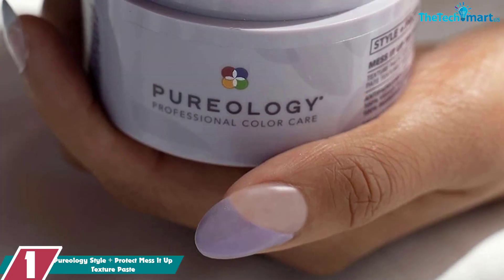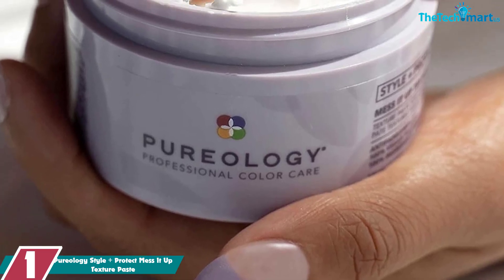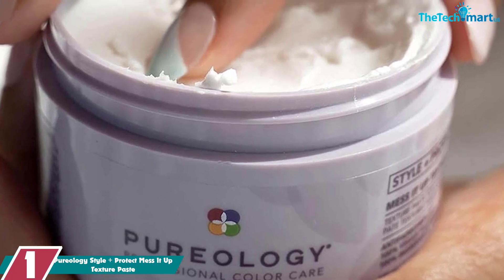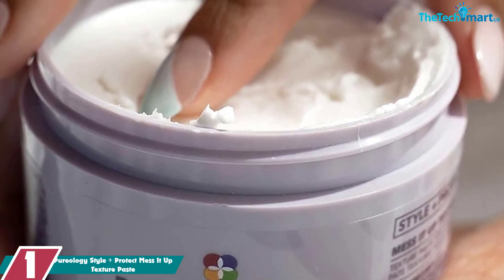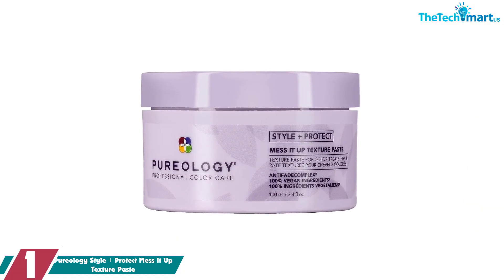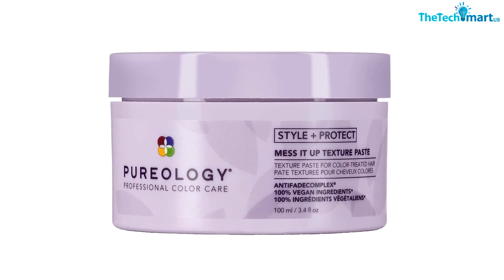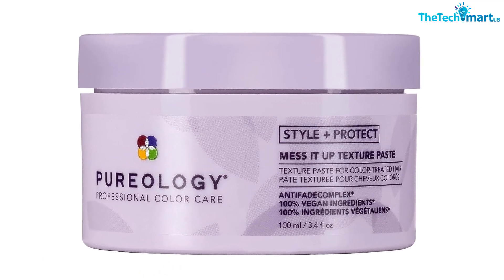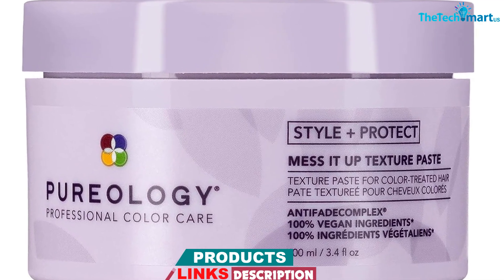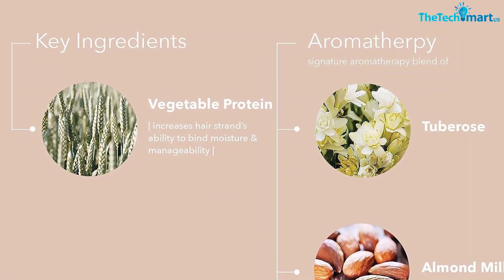And finally at number 1, we have the Pureology Style Plus Protect Mess It Up Texture Paste. This paste may feel super decadent, but its effect on the hair is equal parts lightweight and strong. If you're looking for volume, apply it at the roots, where it can be used before or after styling with heat tools. If texture is what you're after, you can apply it to the rest of the hair to create a wavy or beachy look. You only have to use a dime-sized amount, but make sure that you're applying it to completely dry hair for the best results.